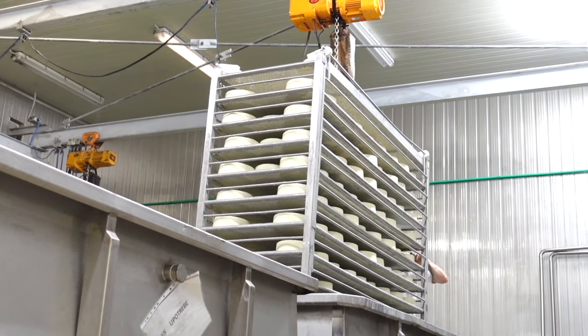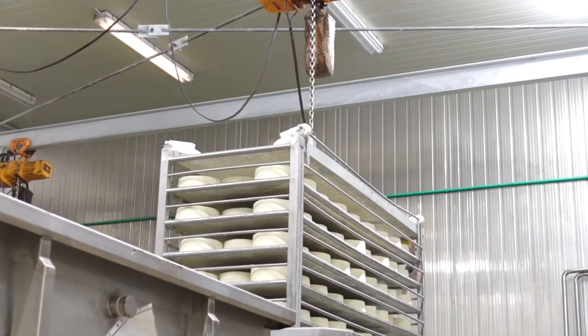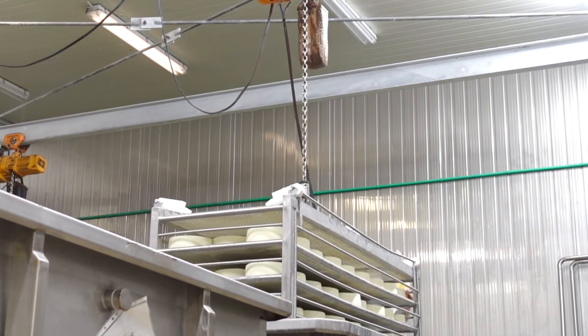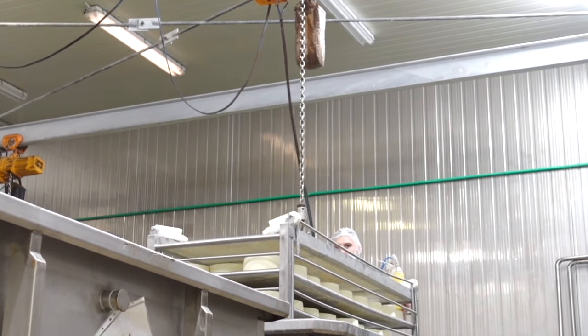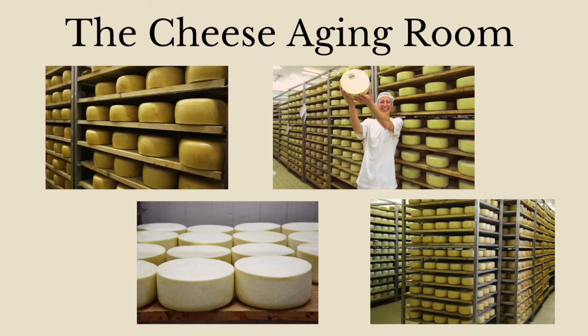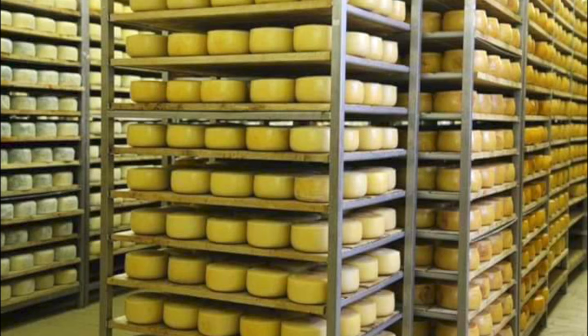After being removed from their molds, the cheeses are loaded onto a large crate and taken to a salt water bath where they develop a slight rind. Martina referred to this as the cheeses taking a swim in the sea. After two days in the water bath, the cheeses will be moved to the cheese aging room. Unfortunately we were not able to see the cheese aging room due to COVID, but I will insert some photos from Martina. The wheels are kept there and rotated daily for an even rind until they are perfectly mature.